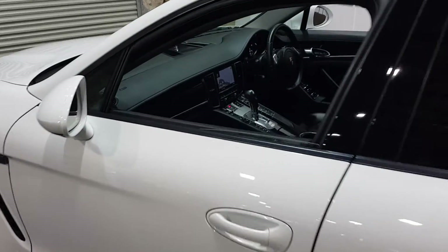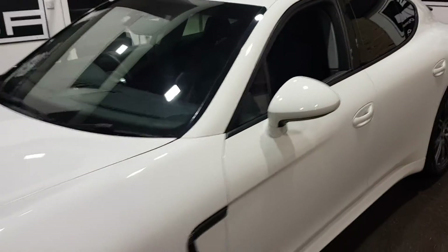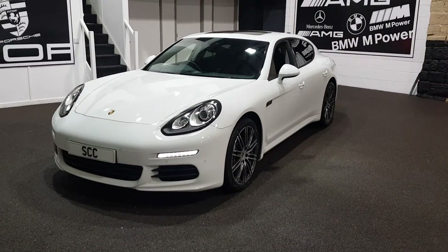We can then make arrangements to take the car off sale, sort your finance, arrange that, get you approved and passed, and of course look at your part exchange. We can do this all over the phone, email, WhatsApp — however you want to do it, we can do it.